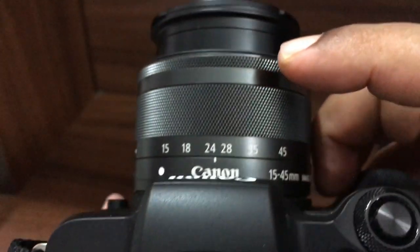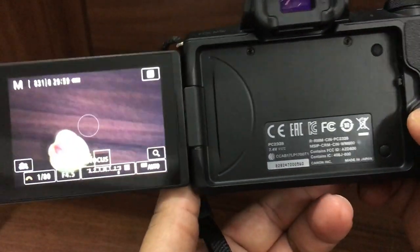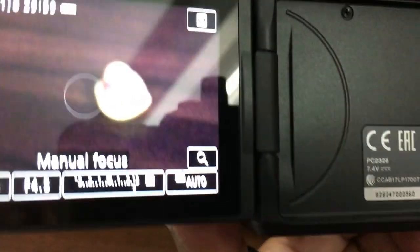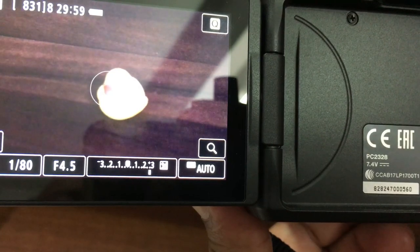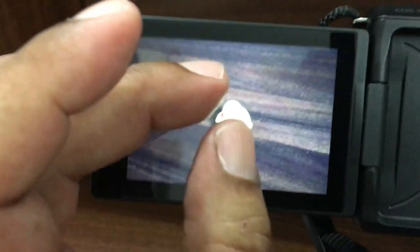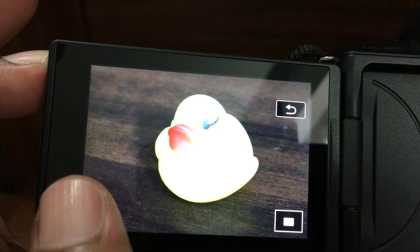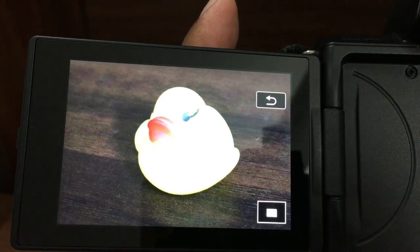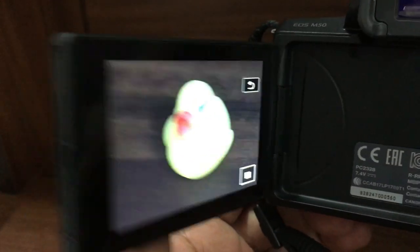To focus manually, there is a button to switch from autofocus to manual focus. Then rotate the focus ring and the camera focuses. Press the shutter button, and the picture is taken — you can see the duck is in focus. This focus peaking feature was long overdue and is a very useful feature for manual focusing.